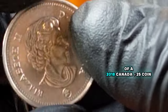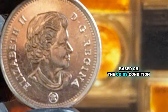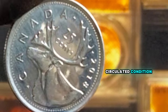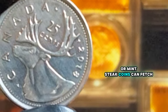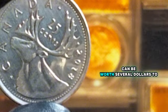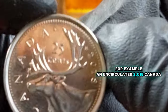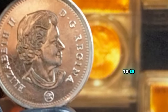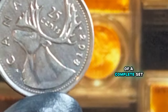So what is the value of a 2018 Canada 25-cents coin today? The value can vary significantly based on the coin's condition, rarity, and demand among collectors. For a coin in average circulated condition, its value is typically around its face value of 25 cents. However, uncirculated or mint state coins can fetch higher prices. Coins graded MS65 or higher by professional grading services can be worth several dollars to keen collectors. For example, an uncirculated 2018 Canada 25-cents coin in MS65 condition can be valued at around $2 to $5, and if it's part of a complete set, it might reach even higher values.